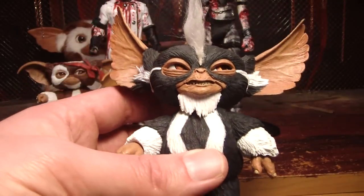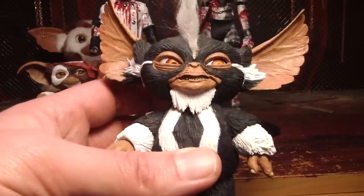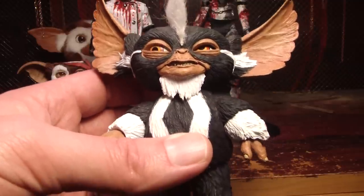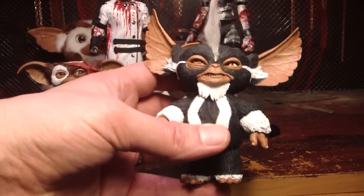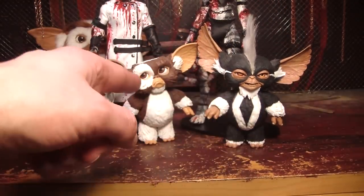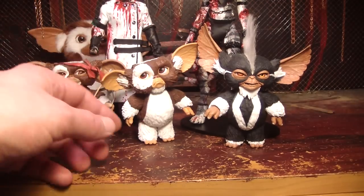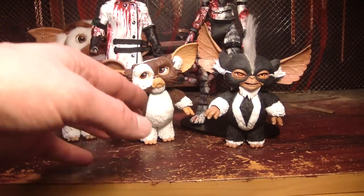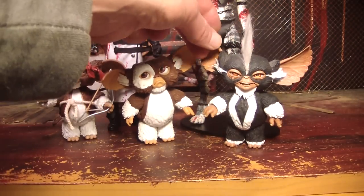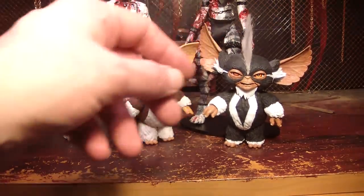He almost looks like a skunk. The thing that was different about Gremlins 2 is all the mogwais in the first one were basically the same color as Gizmo. The patterns were a little different, but they were all brown and white. But he's black and white, and some of the other mogwais in Gremlins 2 were a different color.